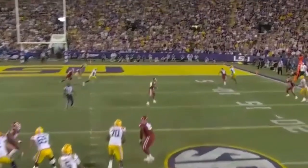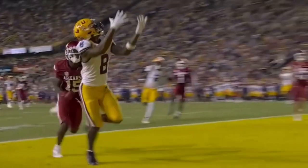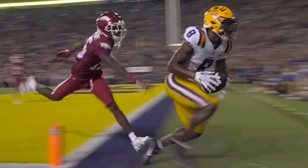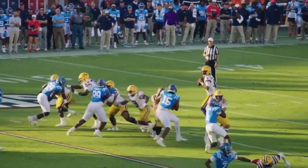Snap back to Daniels. Has time. Throws towards the end zone to Neighbors — made the catch as he's inbounds. Yes, he is. Touchdown, Fighting Tigers.